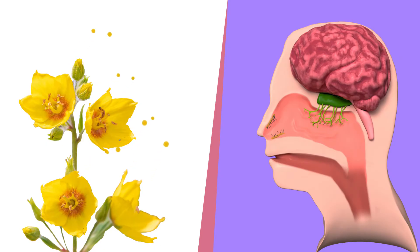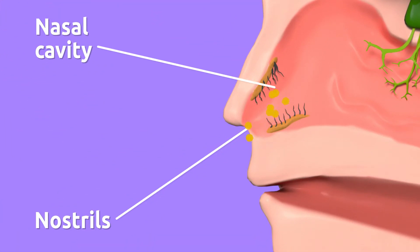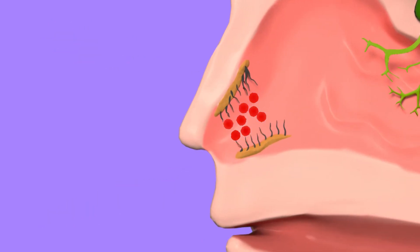These particles travel through the air and enter our nose through the nostrils, reaching the nasal cavity. In the nasal cavity there are small hairs that clean and filter the air.